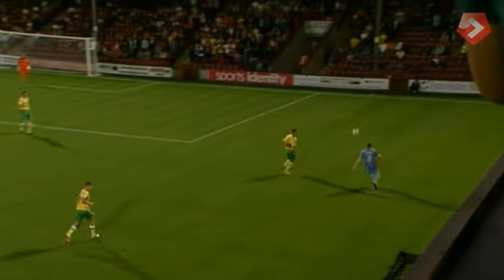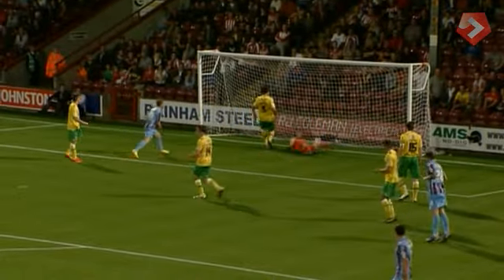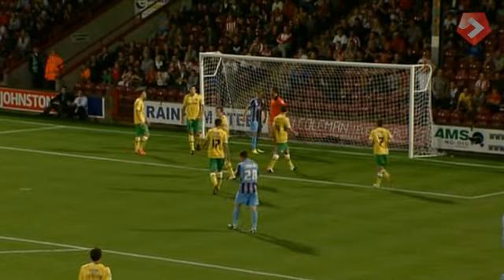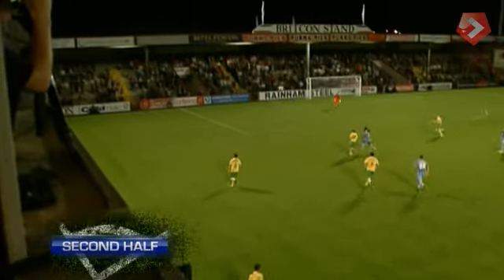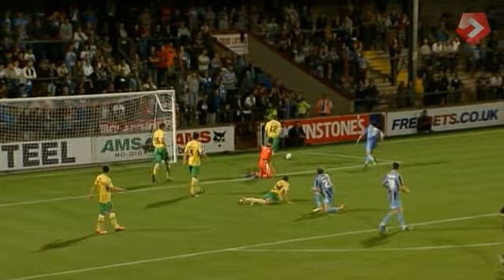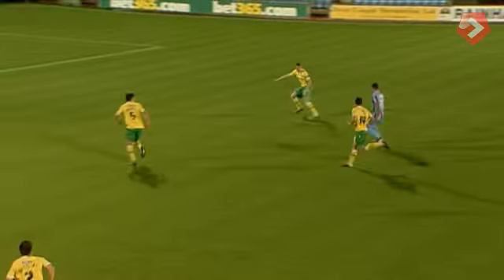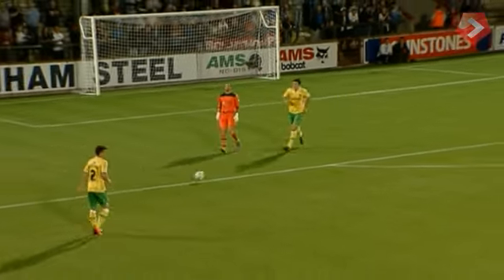Brilliant ducking and diving from Ribeiro, he has got it back and almost flicked in by Spencer — he hooks it underneath the crossbar and Howard palms it over. Good movement off the ball, there are options in the middle. Winnell's one of them, he hits it straight at Howard, he couldn't really make him work and it stays nil-nil. Picked up by Spencer, players moving off him, Spencer goes for goal himself — it's straight at the Sheffield United goalkeeper.